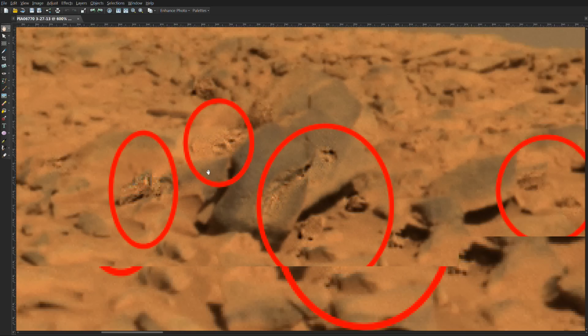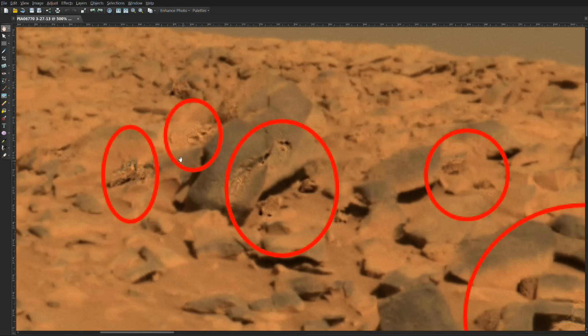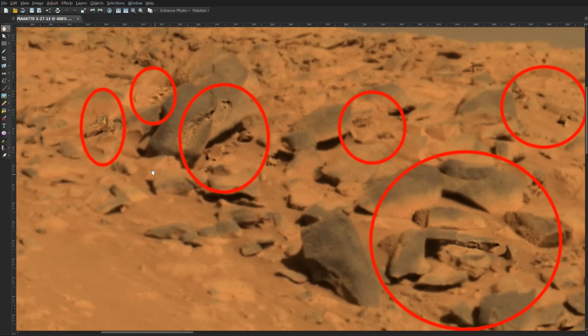Let me zoom out. And then we have some objects back here I just wanted to point out. You can download this photo directly from the Mars website and do your own investigation. But these are things that I found had structure — eyes, head, mouth.